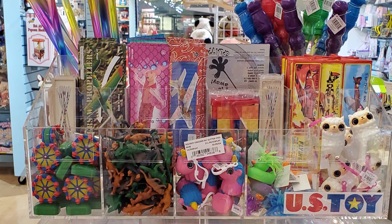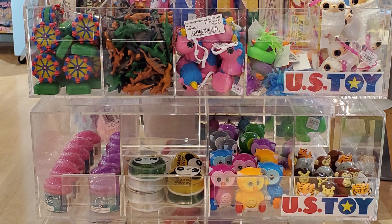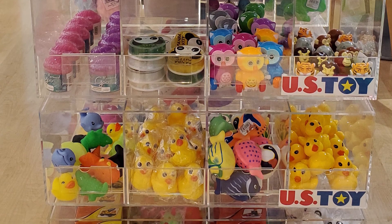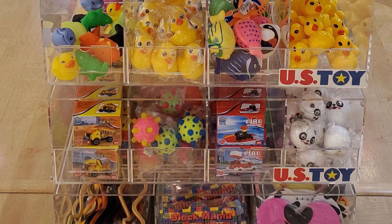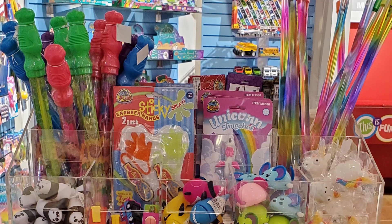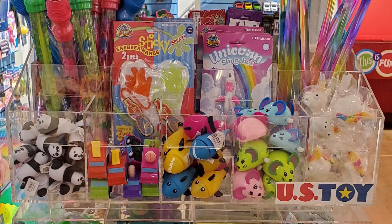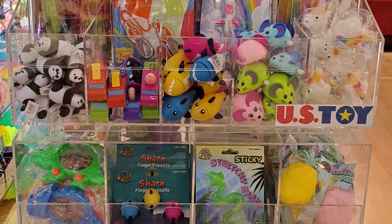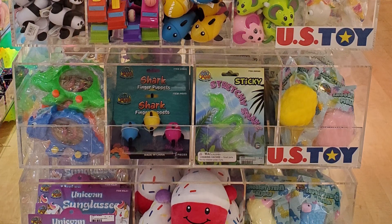We have lots of great impulse items here in this bin system — great little gliders, dinosaurs, windups, silly putty, bath items, building, masks, and lots of great little party favors. On this side we've got bubbles on top, flingers, and you'll notice some carded items in here too. So if you don't have a bin system and just have a slot wall, you can peg some of these items on that as well.